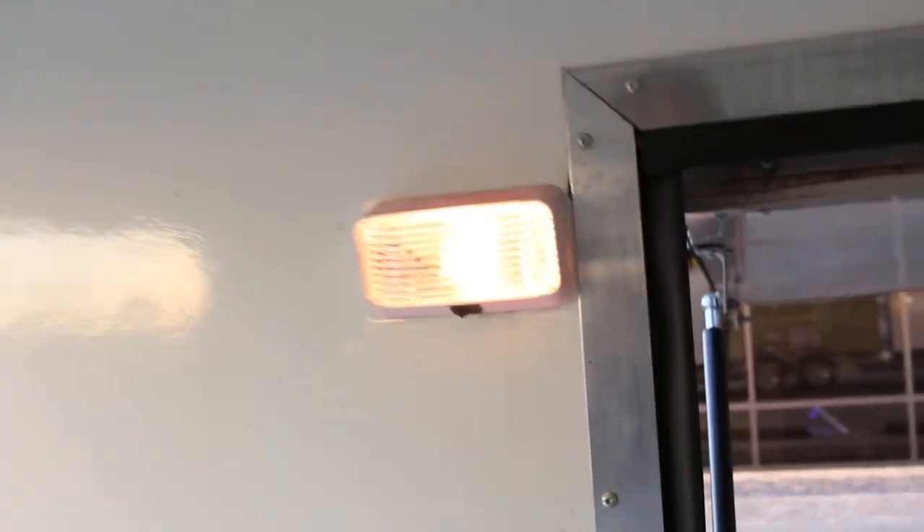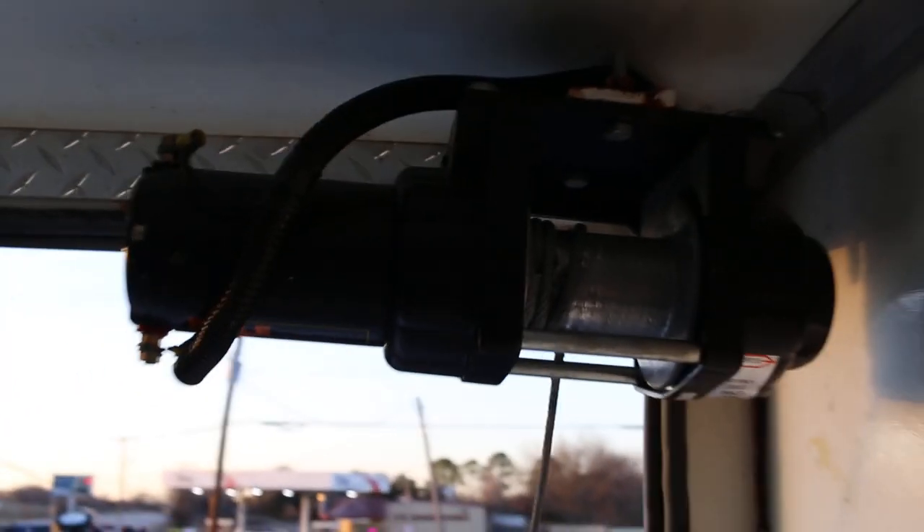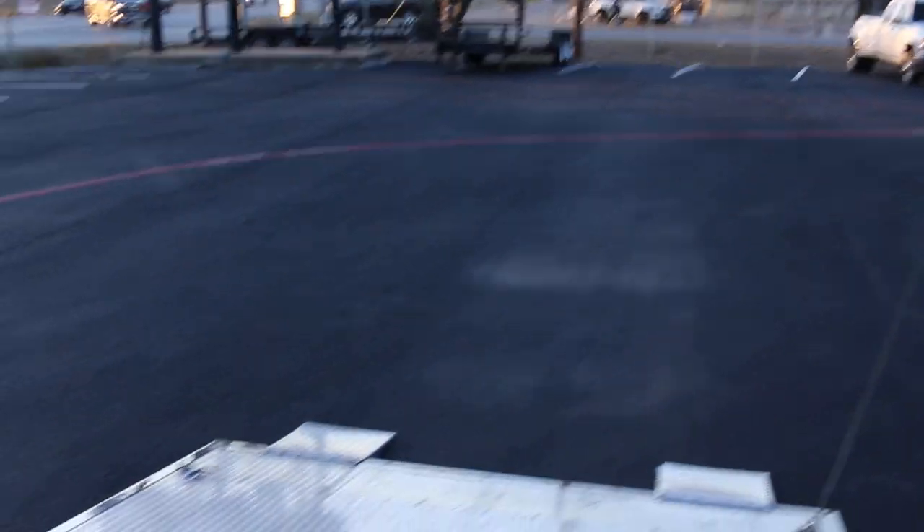It's got loading lights you can turn on, and there's a little interior light right there. It's a remote control winch and that controls the rear door. It's got lights all over the place you can flip on and off.